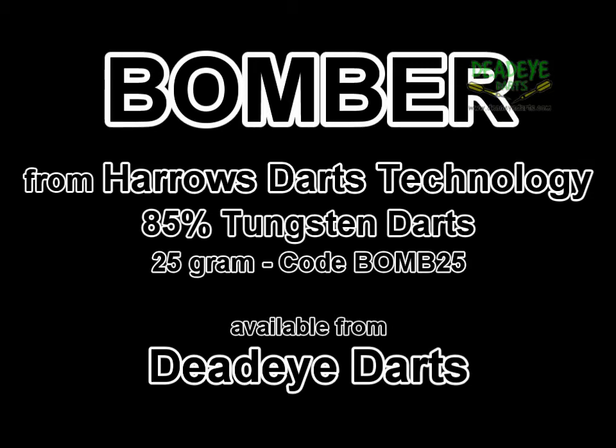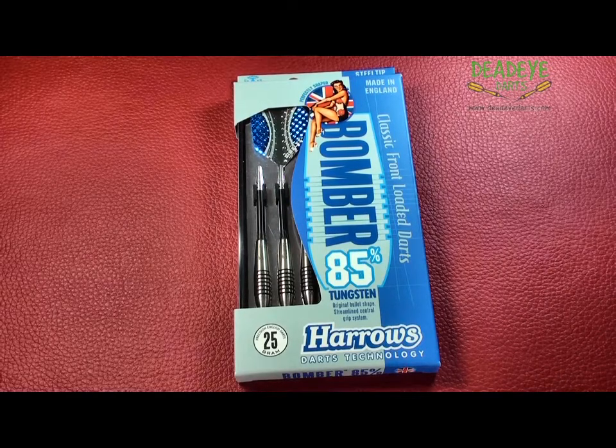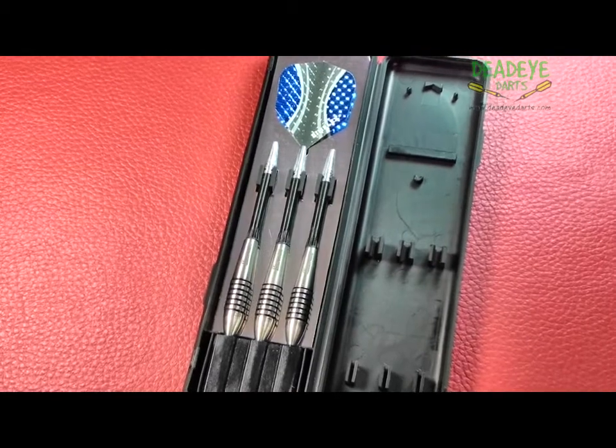Today we are reviewing the Harrows Bomber 21 gram darts. The darts are available currently in four weights: 21, 23, 25, and 27 grams. The complete range is available from Deadeye Darts.